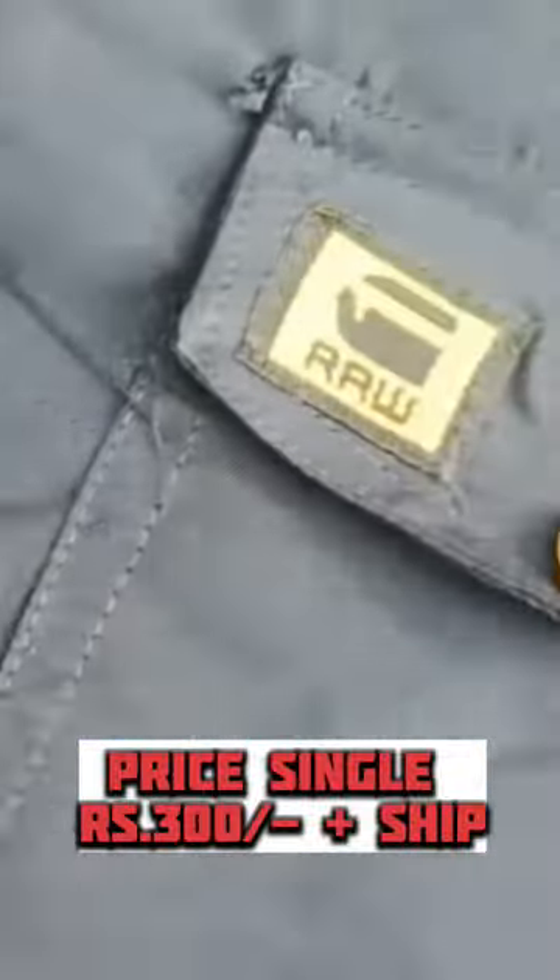As usual, the price for a single piece is 300 rupees plus shipping charges. You have a set of 4 for 99 rupees only plus shipping charges. All over India delivery available.